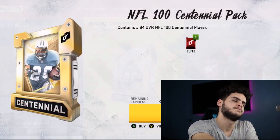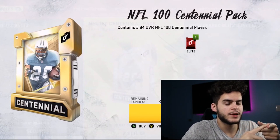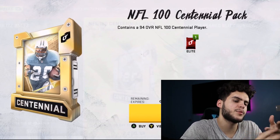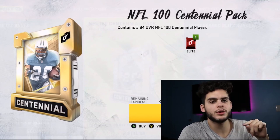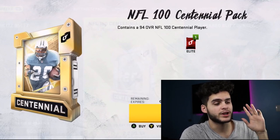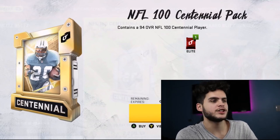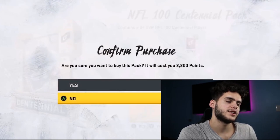I honestly don't know what I want from here. I would love Lawrence Taylor — maybe Alan Page, maybe Eric Dickerson. Those are my top three options, the ones I definitely want. Hopefully I can pull one of them. Comment down below what you think I'm going to get. We're going to go into our binder or lineup and find the card one by one — it's always a fun way to do that.